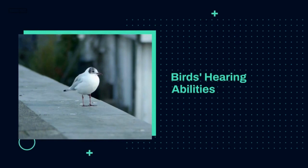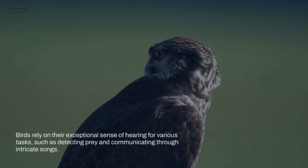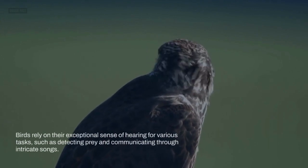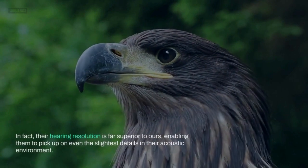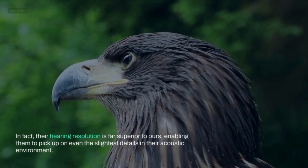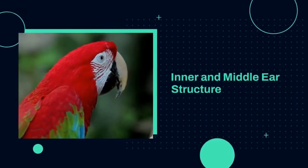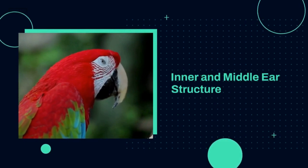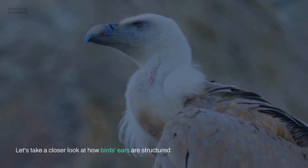Birds' Hearing Abilities. Birds rely on their exceptional sense of hearing for various tasks, such as detecting prey and communicating through intricate songs. In fact, their hearing resolution is far superior to ours, enabling them to pick up on even the slightest details in their acoustic environment. So, let's take a closer look at how birds' ears are structured.